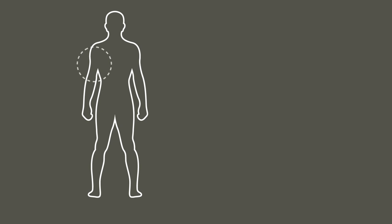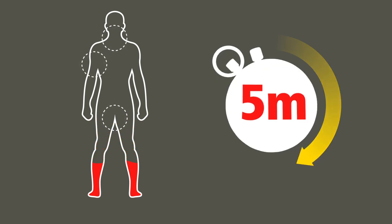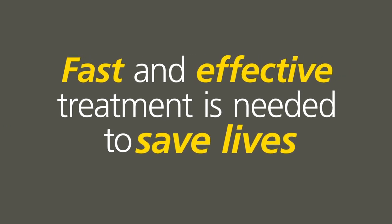Stopping a severe bleed can challenge even experienced medics. Help is often too far away, or the casualty bleeds to death before help arrives. In some situations, severe bleeding can lead to exsanguination in under five minutes. Fast and effective treatment is needed to save lives.